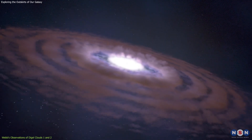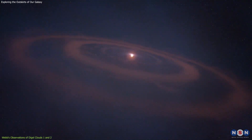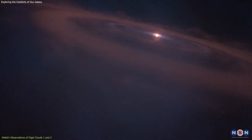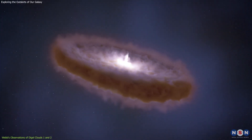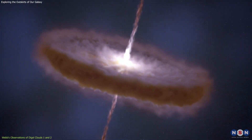These protostars are essentially cosmic infants, still surrounded by thick clouds of gas and dust that will eventually form planets, moons, and other celestial bodies. One of the most striking observations is the detection of outflows and jets of material being ejected from these young stars.